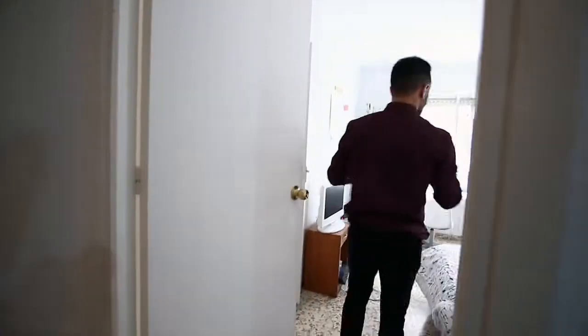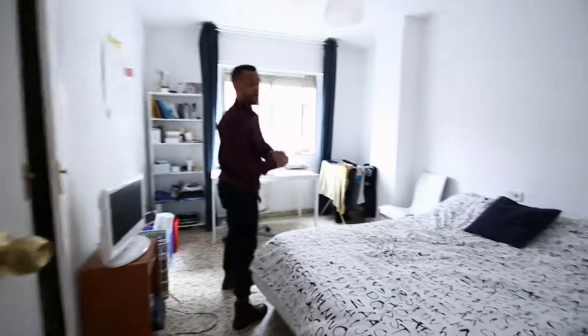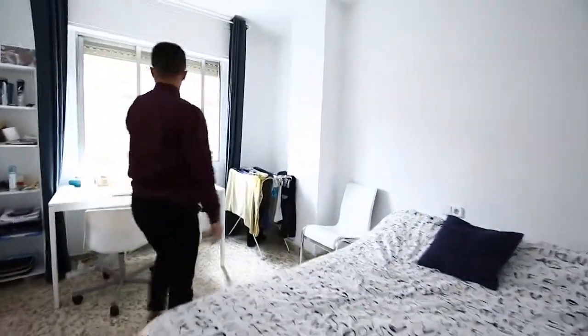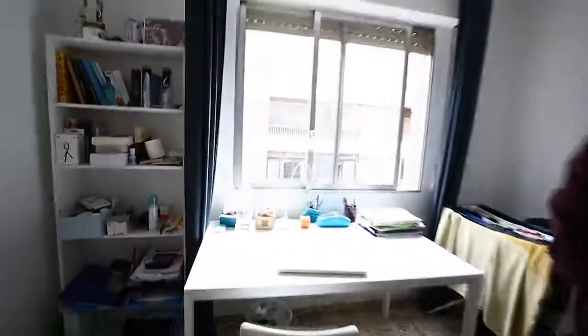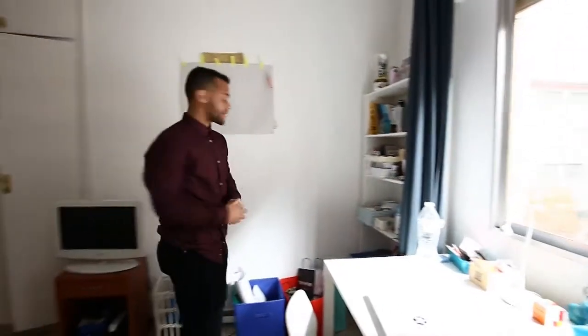First, I'm going to show you the first room. The first room is 415. This room is absolutely gorgeous, as you can see. It features a king-size bed, a desk, a beautiful view, and a lot of storage space.